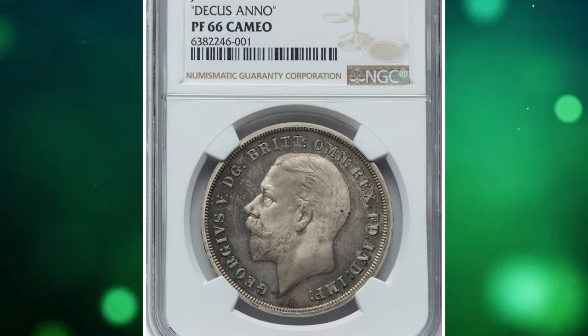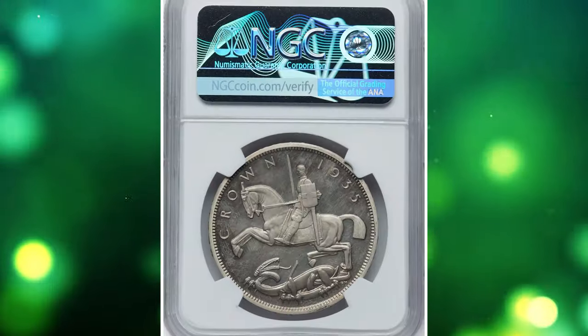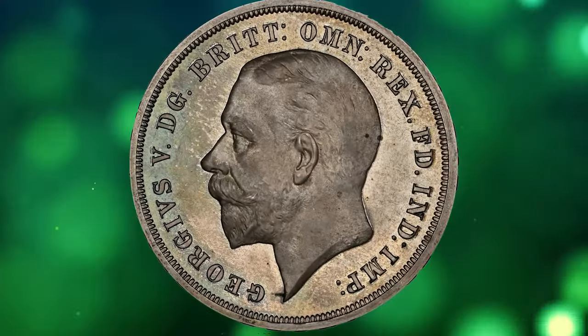Number 8. 1935 George V Proof Dacus Anno Crown, graded as PR66 Cameo by NGC. Variety with error in the edge inscription — Dacus Anno instead of Dacus Teutumon.